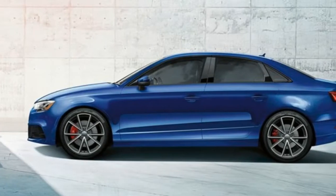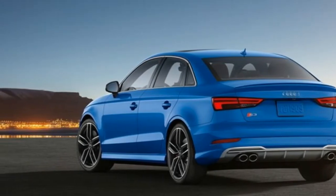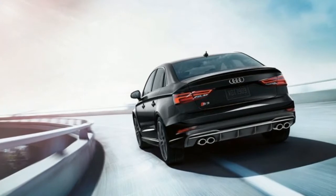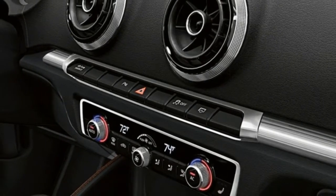These modes offer driving experiences that range from comfortable to aggressive. Audi Magnetic Ride adjusts the firmness of the dampers through an electronically charged magnetic fluid within the shock absorber. Dynamic, Comfort, Auto, and Individual settings are all available via Audi Drive Select.